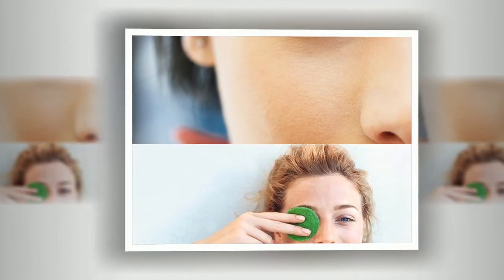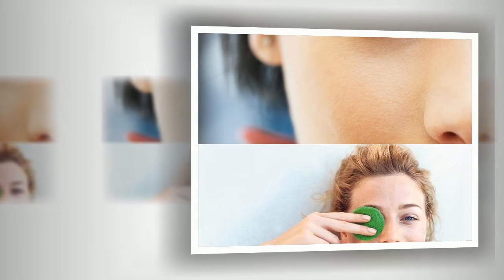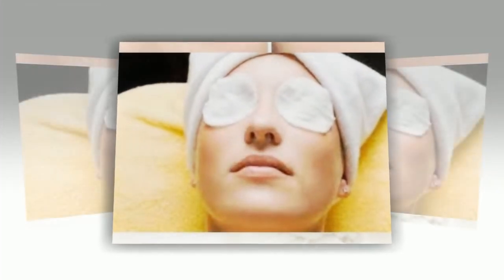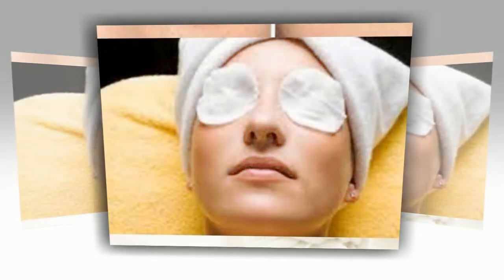But what if this trouble has already happened? How to quickly get rid of swelling under the eyes at home? You can consult a doctor and use cosmetic or medical preparations and procedures. Minimize external visibility with the help of cosmetics — powder, foundation, and makeup. Another interesting option is facial gymnastics, or face building.